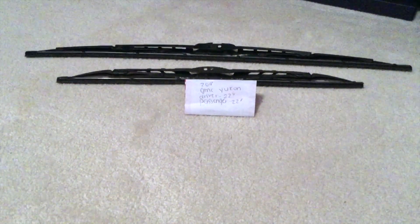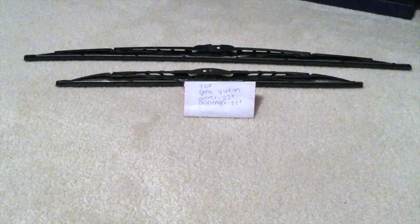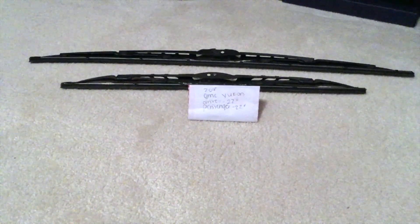If your 2018 GMC Yukon uses a different size wiper blade, please be sure to leave a comment and let the rest of us know. You can check the video description as well for the most recent price, and if you know a cheaper place to buy a wiper blade replacement for the 2018 GMC Yukon, please leave us a comment.